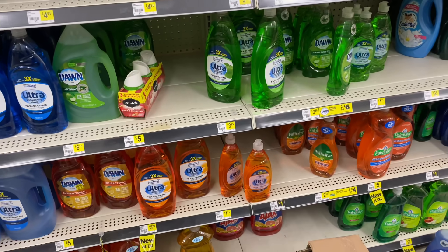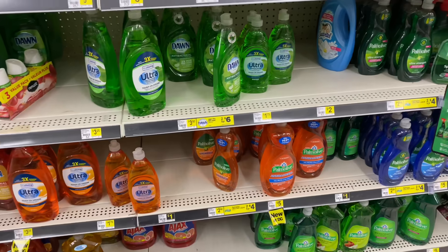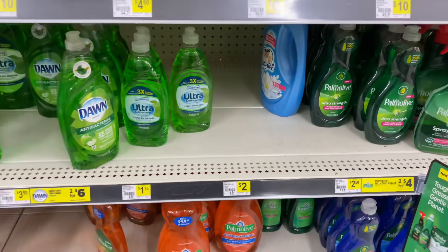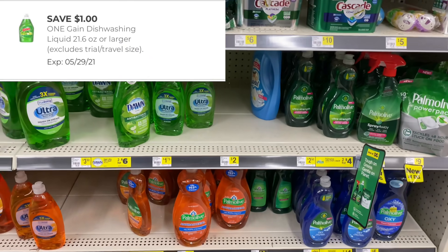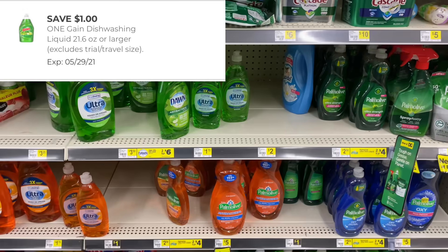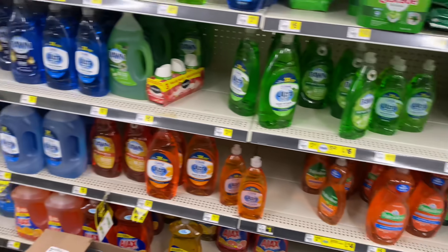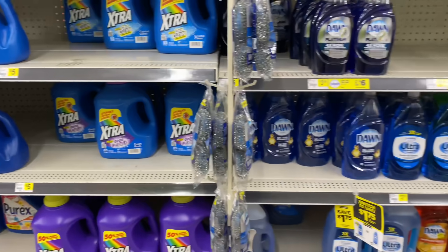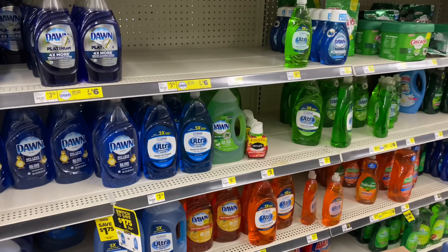For my first all-digital transaction I was going to pick up a Gain detergent priced at two dollars — the 21.6 fluid ounce — but my store doesn't have any left. I still have a one dollar digital coupon I was going to use, which would have made my out of pocket five dollars even. I think I'll just leave it at four dollars since I haven't thought of anything else to add.